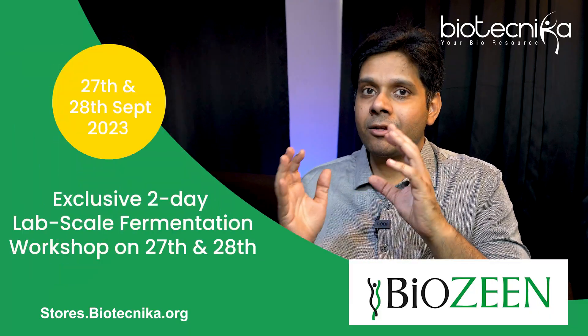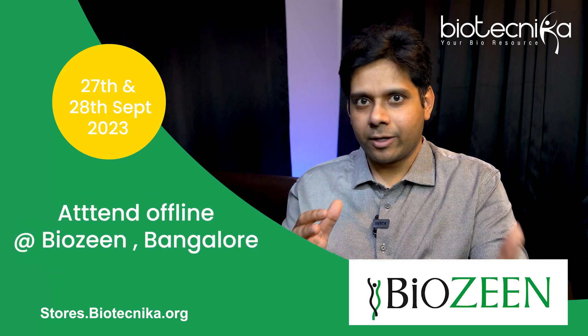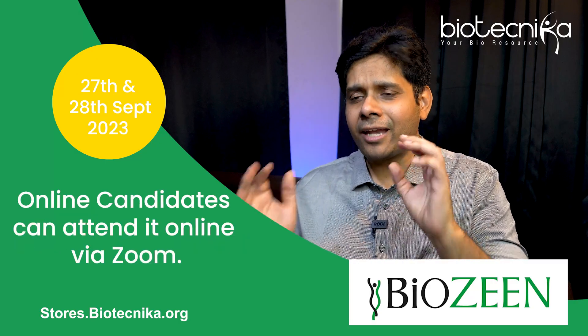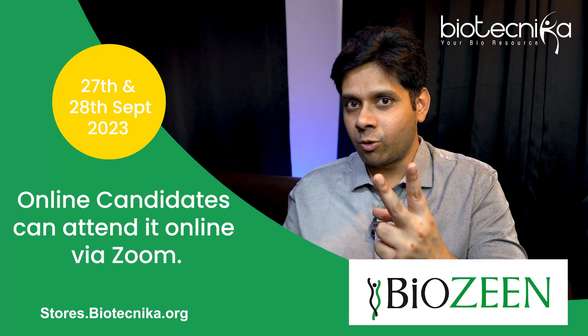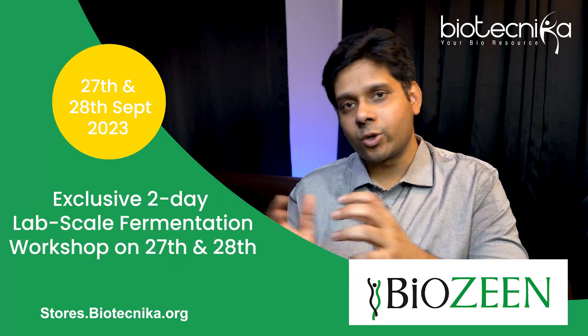This training is available offline in Bangalore — you will go to the lab and do it in Biozine's lab. And if you are not able to go there, you can attend it live online as a hands-on virtual demonstration for two days, exclusively at Biotechnica. The link is given in the description.